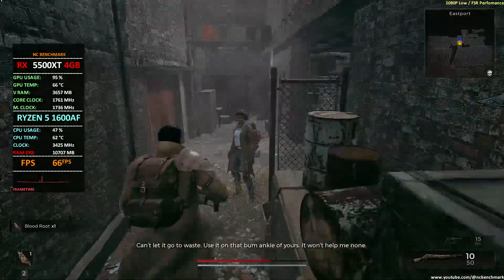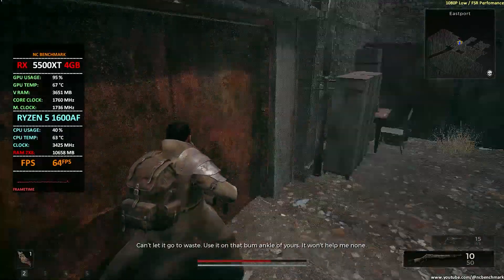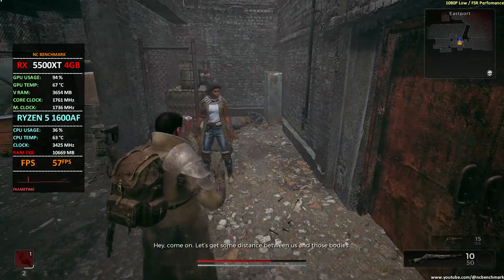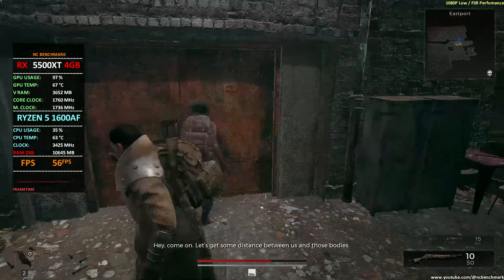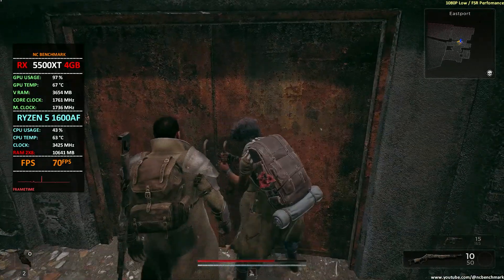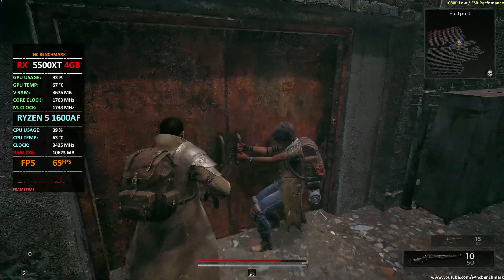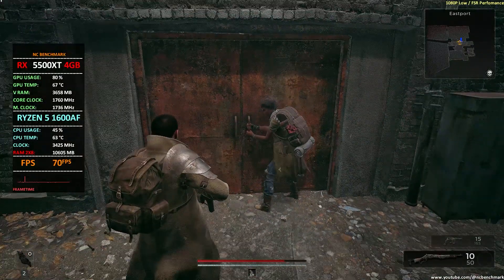Can't let it go to waste — use it on that bum ankle of yours. Won't help me none. Hey, come on, let's get some distance. Hey, over here.